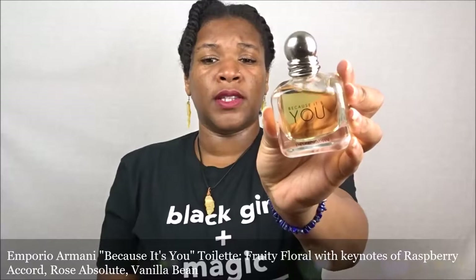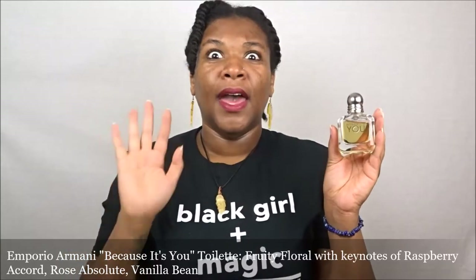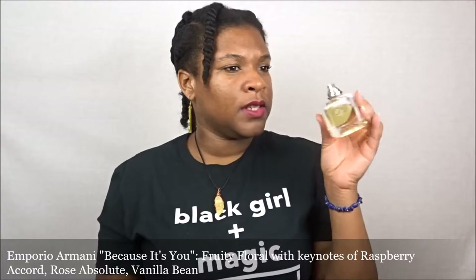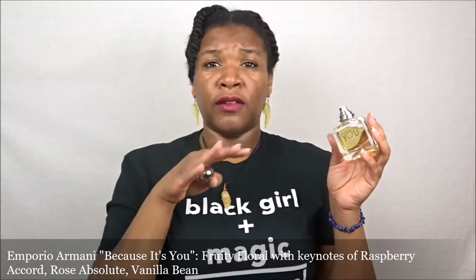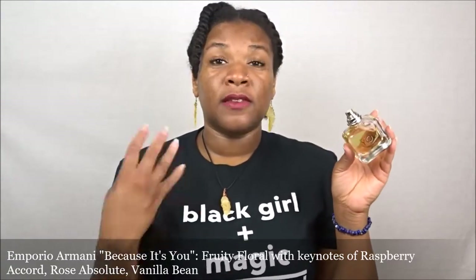This is from Emporio Armani — the 'Because It's You' fragrance. They have a male version that complements this one; it's a him-and-her fragrance duo. I have the female version and my girlfriend has the male one. We've worn them together and separately and they smell really, really nice. This one is more of a woody, mahogany scent with some floral notes in there as well. It smells so freaking good. Like the Marc Jacobs Decadence, it has that slightly darker edge, but this one has a definite woody undertone and it smells so good.